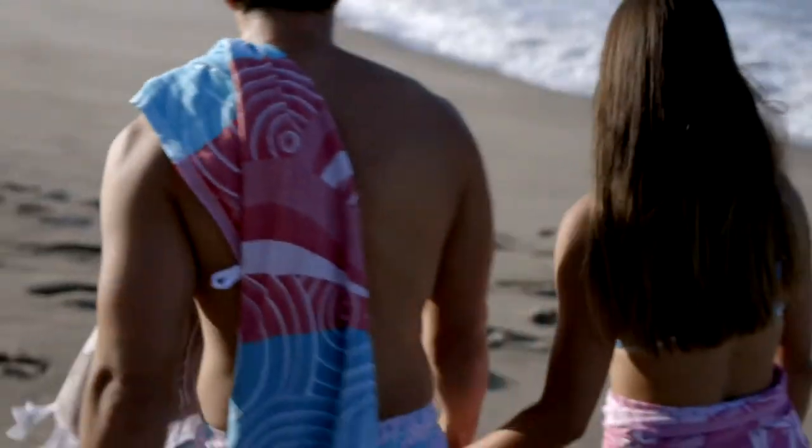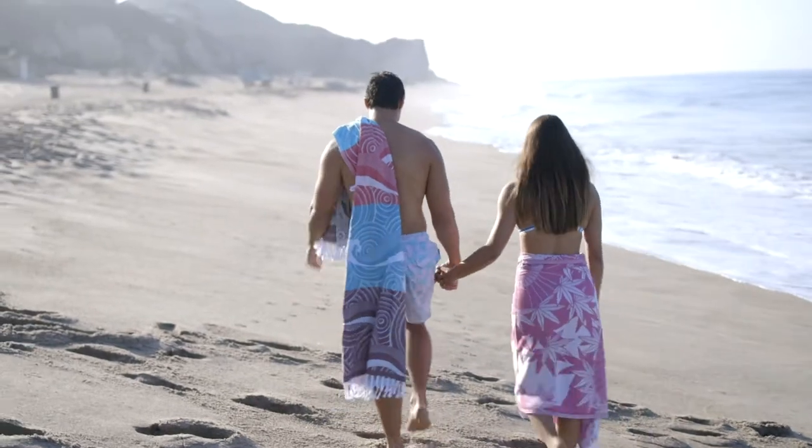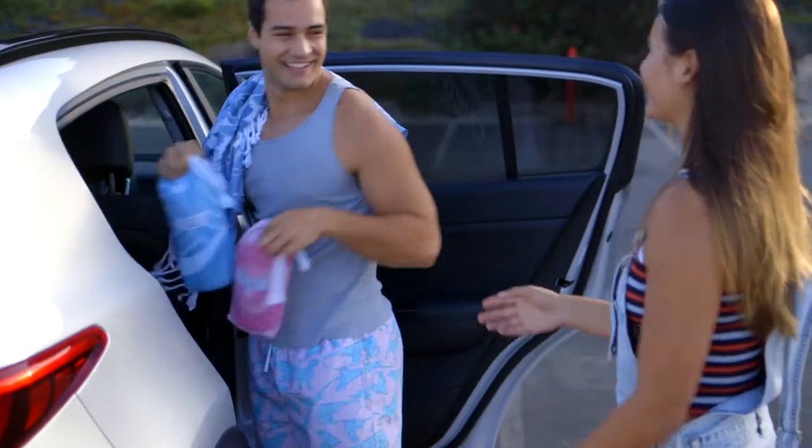The Uniku Turkish Beach Towel is made from 100% Turkish ring-spun premium cotton which has extra long fibers. This means the cotton is super strong and absorbent. Each towel comes with a matching carrying bag for easy travel.